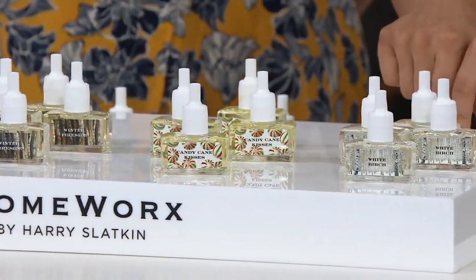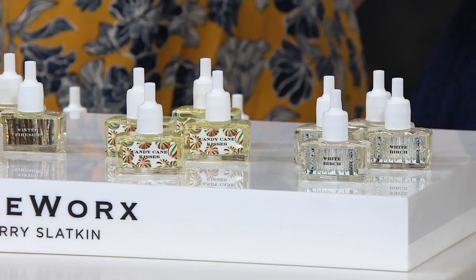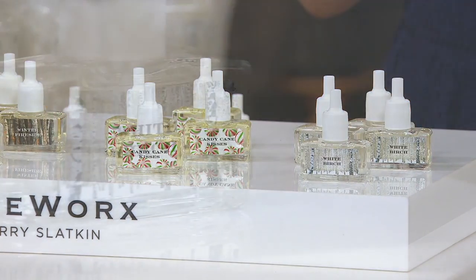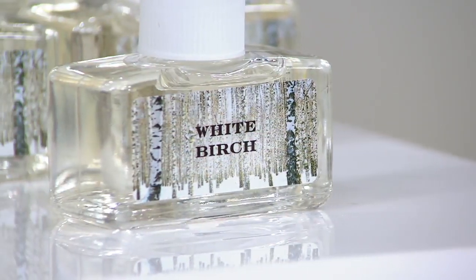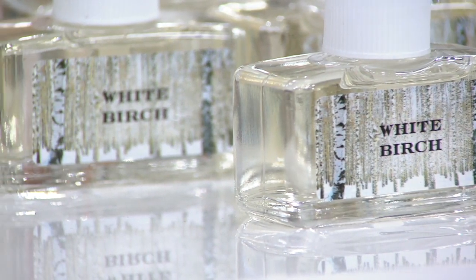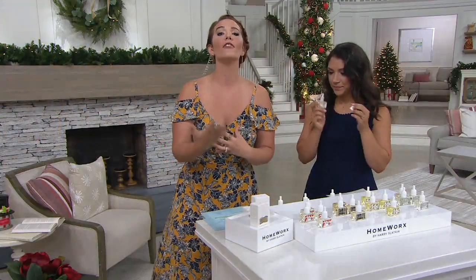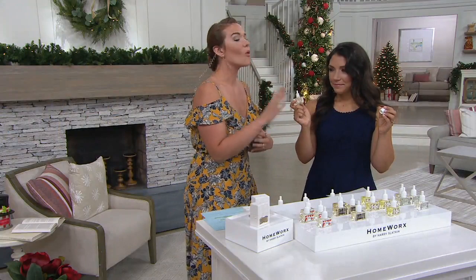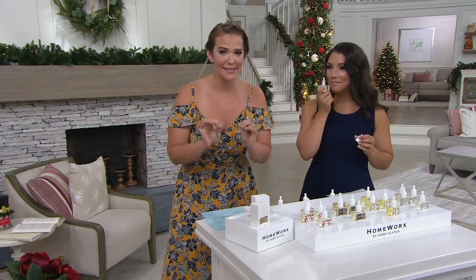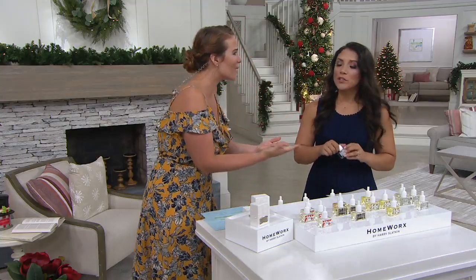And then White Birch. I got introduced to this scent in a candle that Harry Slacken did. It is to die for. There is something about the way that Harry does his tree scents that is uncomparable — he is so wonderful at what he does. He truly captures the essence of a tree in scent form. White Birch — you guys love this scent, it is so popular. I love that he has this in diffusers for us now. White Birch is white birch tree, fir balsam, and crisp winter air. And you can smell it.